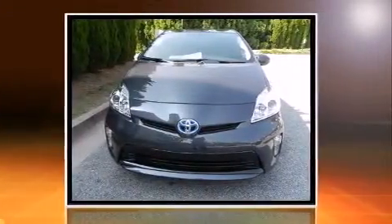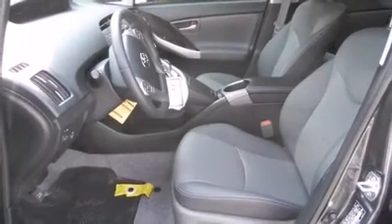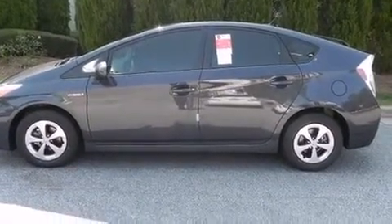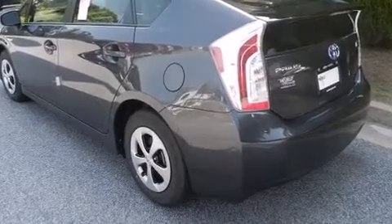Remote keyless entry and more storage solutions are integrated throughout the interior, demonstrating thoughtful attention to detail. A premium sound system drives eight speakers, providing you and your passengers a sensational audio experience.